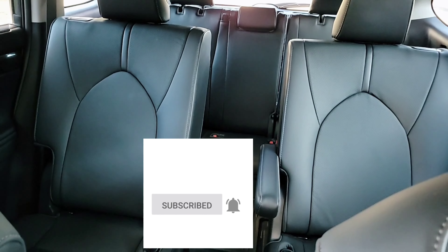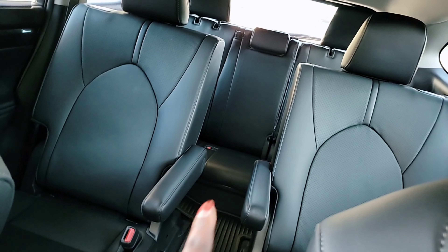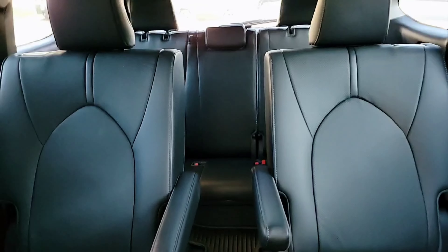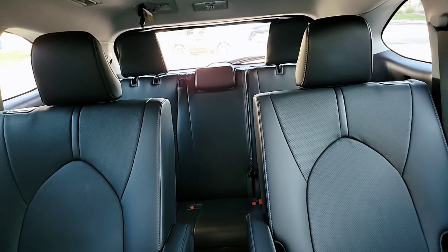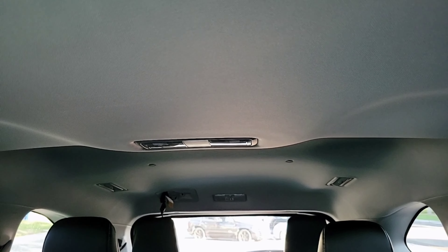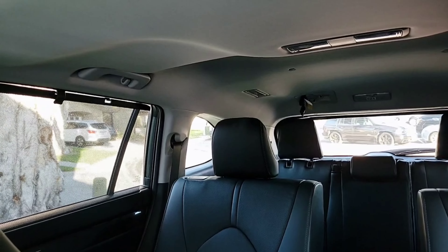This is the drive mode. It has Sports, Normal, and Eco. Sports is when you want to race. Normal is for regular driving, and Eco is if you want to drive eco-friendly and relax. And, you know, I've got my hand sanitizer — with this coronavirus, you need to have hand sanitizer in the car.